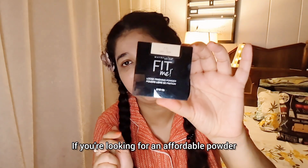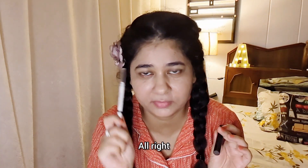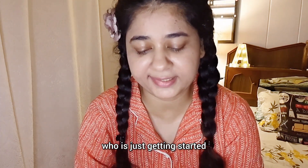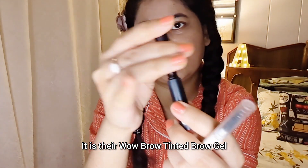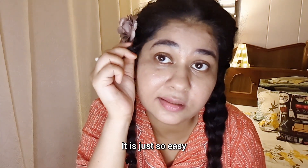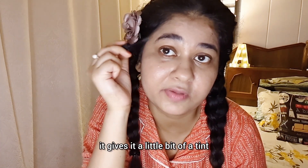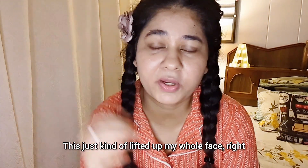If you're looking for an affordable powder, I don't think you can do better than this one. Next up, you have to do the brows — if you do nothing else, do the brows. A tinted brow gel is a great option for someone just getting started. This one is by e.l.f. — it's their Wow Brow Tinted Brow Gel. It is just so easy. It brushes your brows and at the same time gives them a little tint. See the difference? This just lifted up my whole face.